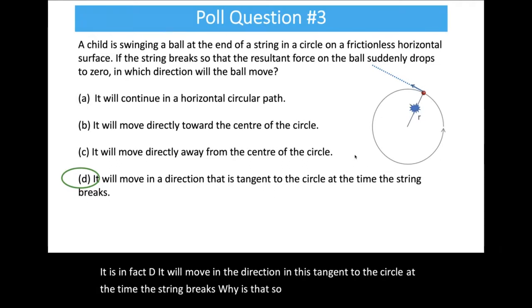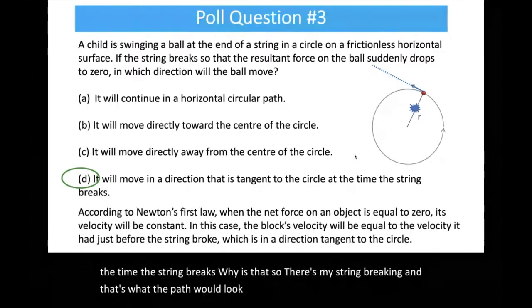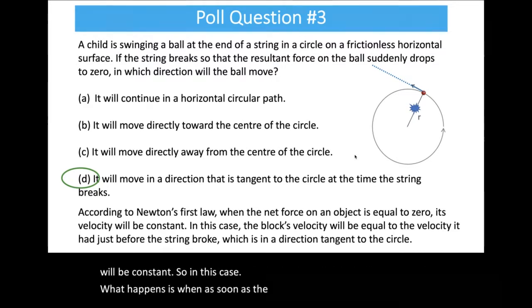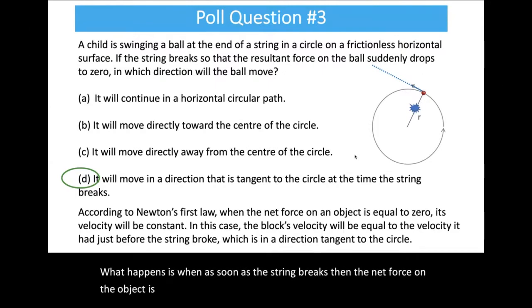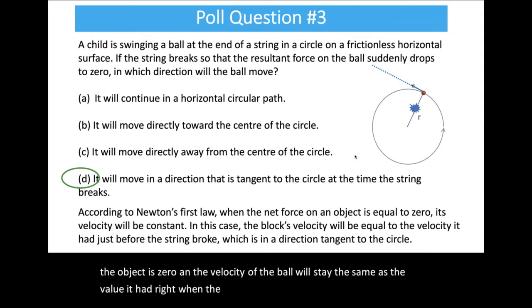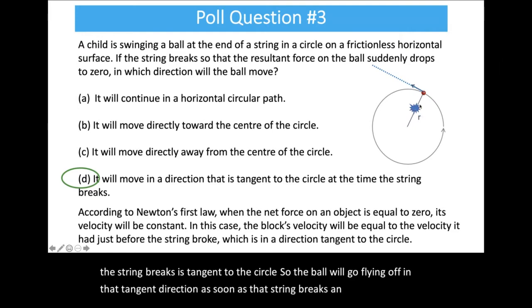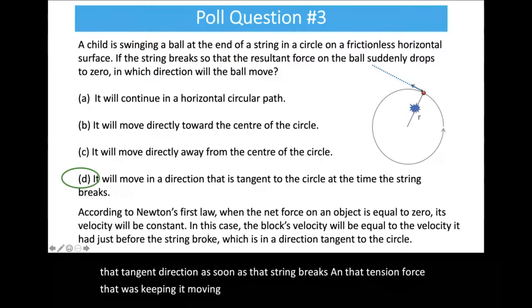So the ball goes flying off in that tangent direction as soon as the string breaks and the tension force that was keeping it moving in a circle disappears — off it goes in that tangential path.